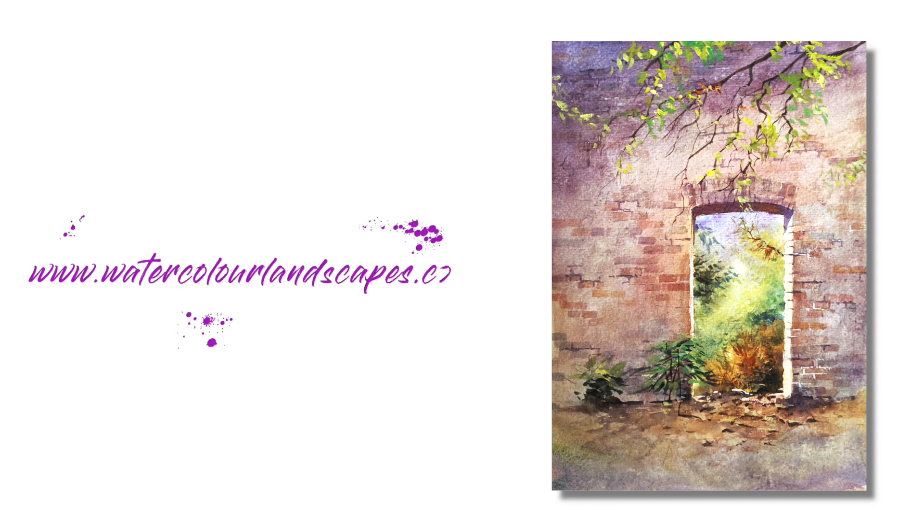I think you're going to really enjoy doing this one. It's something a little bit different, and there's not much drawing to do, so you'll soon be able to get into the painting.